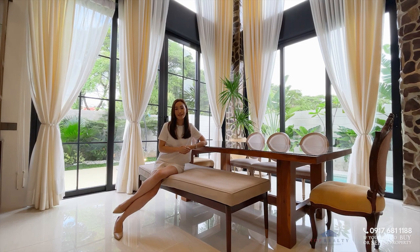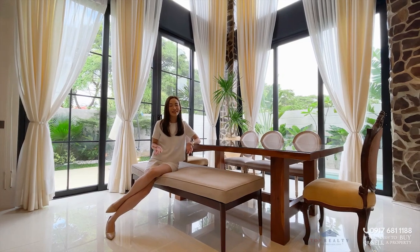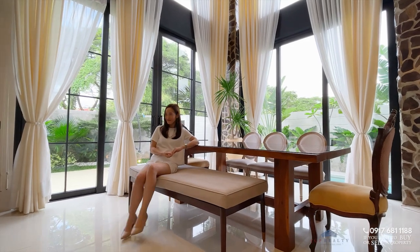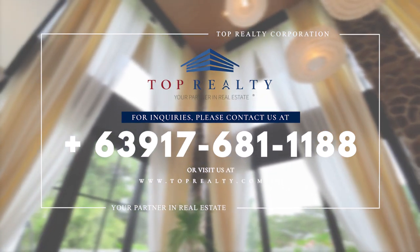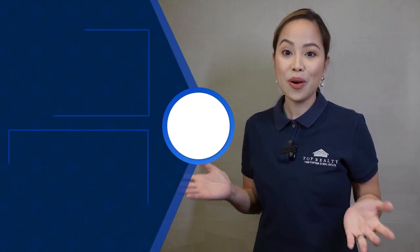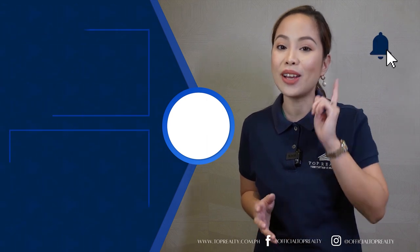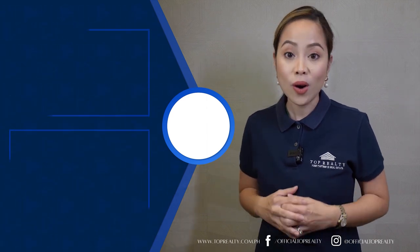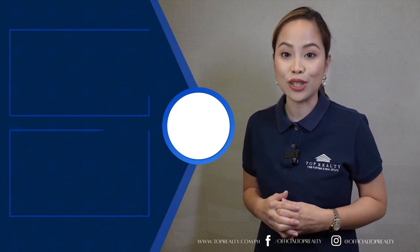That's it for this modern Asian tropical home. If you want to see this property in person, don't hesitate to contact us via the numbers on your screen. I'm Princess and this is Top Realty, your partner in real estate. I hope you enjoyed the tour as much as we did — please subscribe to our YouTube channel and click the bell for notifications. If you're interested in selling or listing your property with us, message us and it might get featured on our channel.